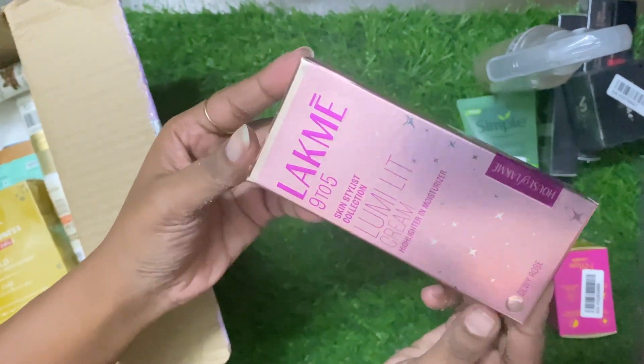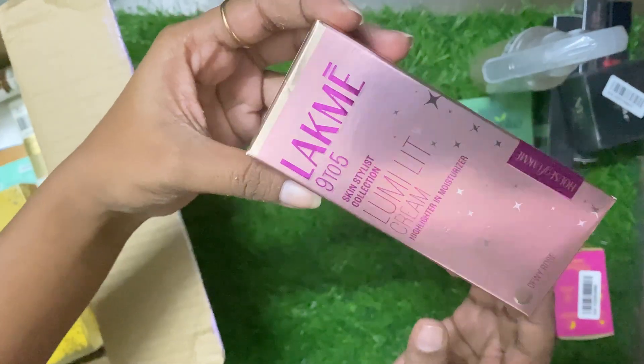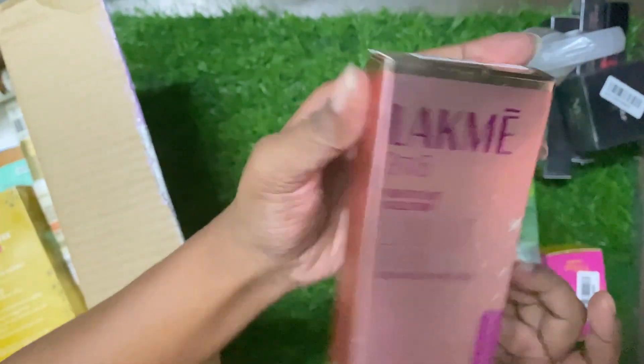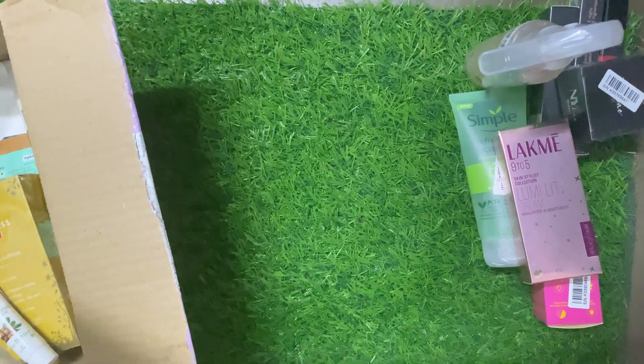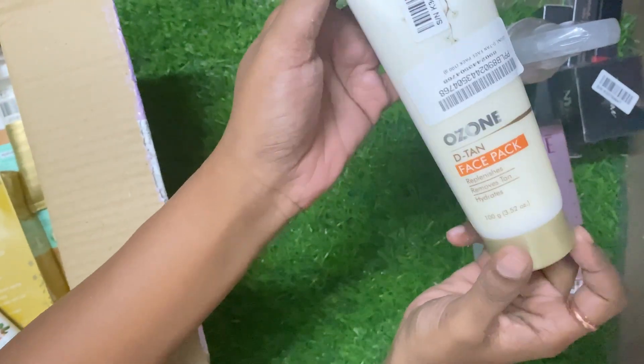After that, this is Lakme 9 to 5 Lumi Light cream. This cream is very good. It has a very smooth texture, so you will not feel that you have something on your face.